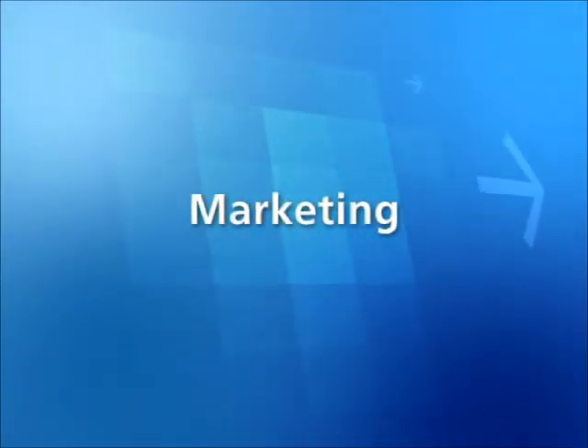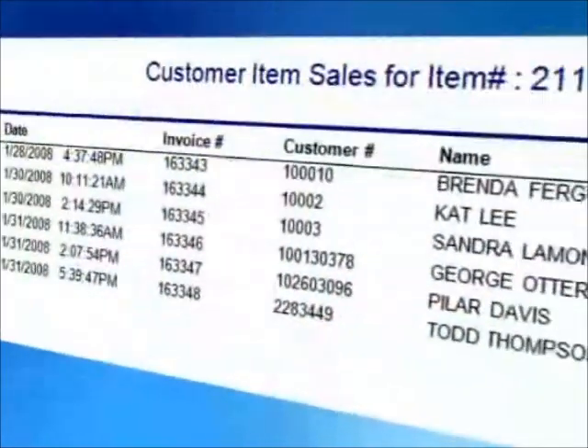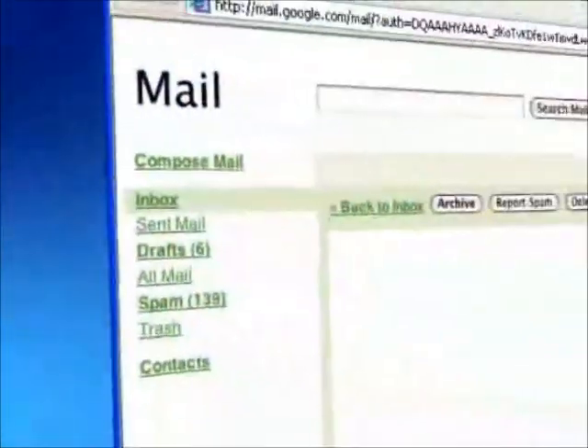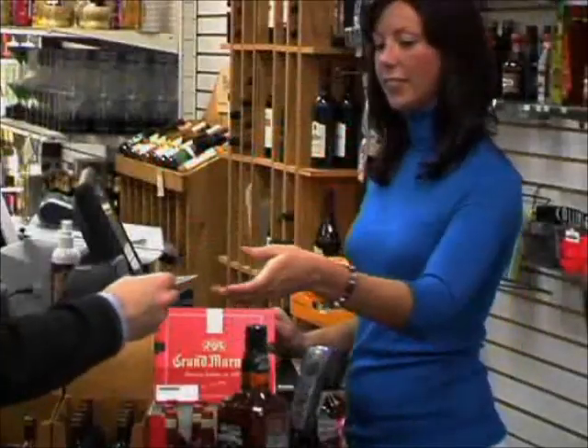Consistent use of Cash Register Express's integrated marketing tools will result in higher sales and a stronger bottom line. These built-in tools, along with the data collected by the system, enable you to send email promotions, print mailing labels, and encourage loyalty participation.